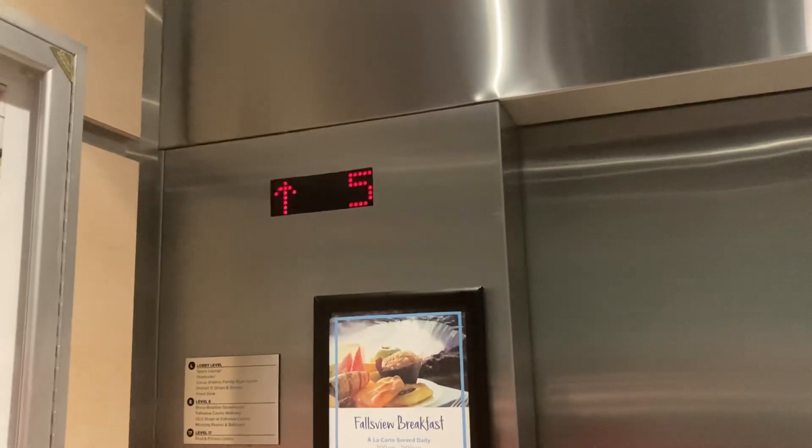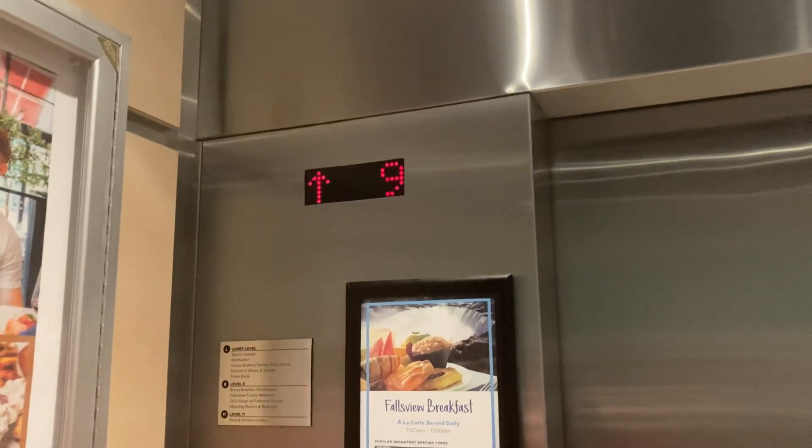These are the elevators at North Tower Hilton, Niagara Falls, Ontario. It's for 51? Yeah, you can press it. These are rockets.